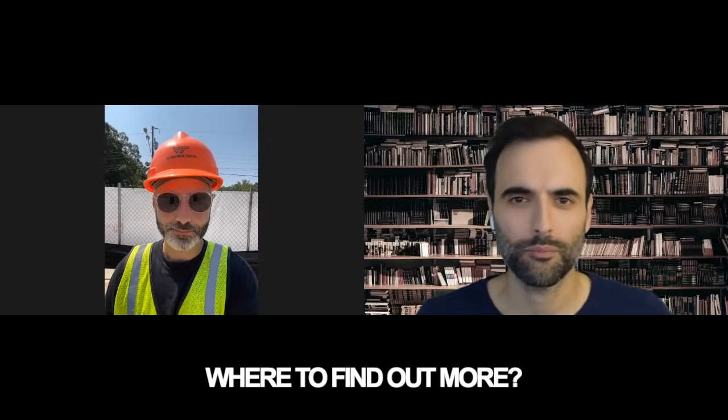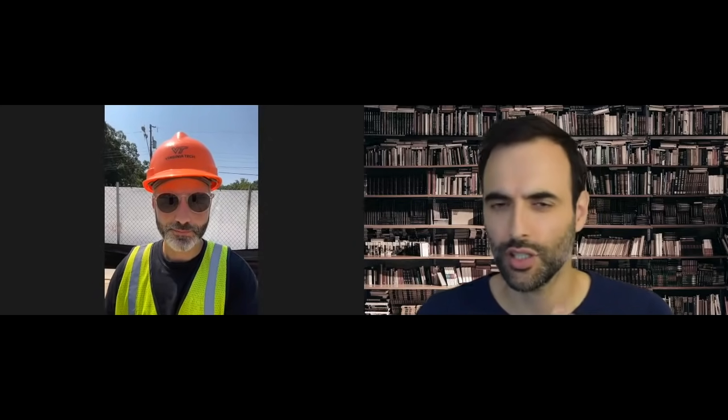Where can people find out more about this technology and what you're doing? Go to alquist3d.com, our website. We're also on all social media. We were doing a live stream earlier today and we'll probably do that again later this week and in the future. Shoot me an email if you have some ideas — we'd love to talk. It's been a pleasure speaking with you.